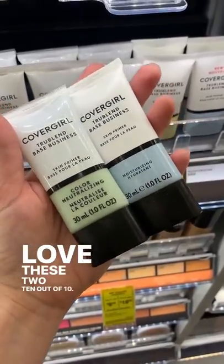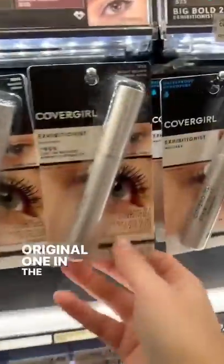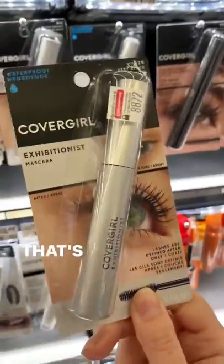Love these two primers, 10 out of 10. Stay away from the exhibition that's uncensored, and get the original one in the silver tube. That's the one — that one is my jam, and it comes in a waterproof formula that's just as amazing.